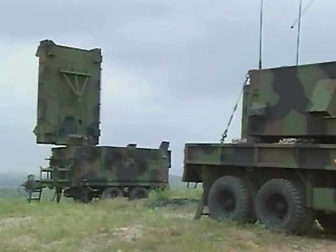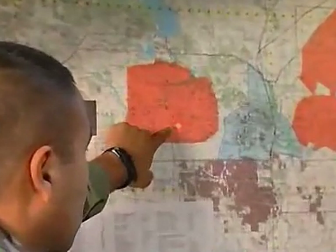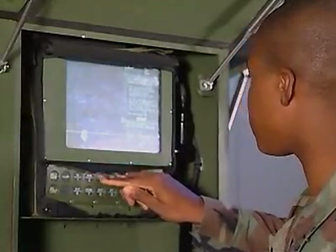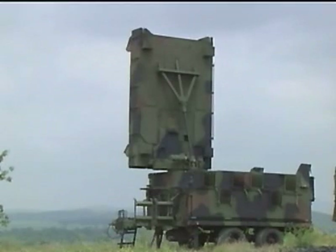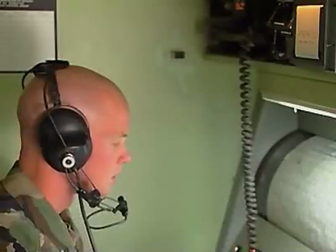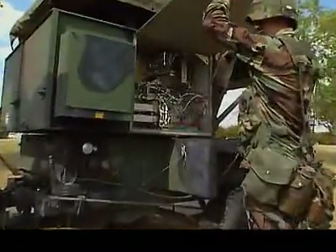Military Occupational Specialty: Radar Repairer. Modern combat occurs over great distances in all kinds of weather, day or night, so the Army relies more and more on electronics to find the enemy and engage them. These soldiers are key to keeping our Army artillery on target. Modern field radars are portable systems that allow us to find the enemy and accurately hit them, and keeping these sophisticated systems working is the job of this MOS.